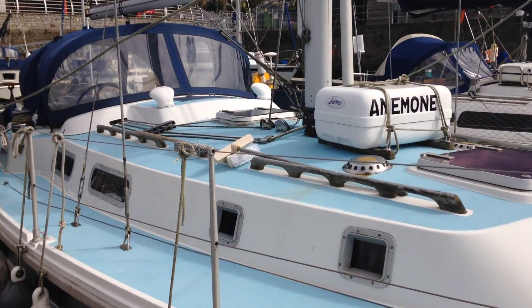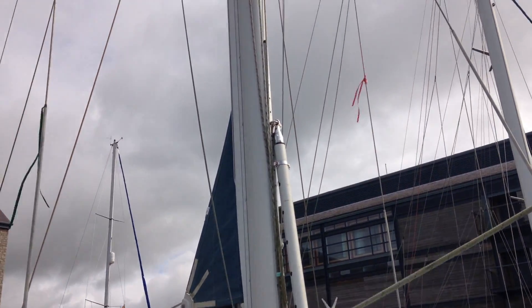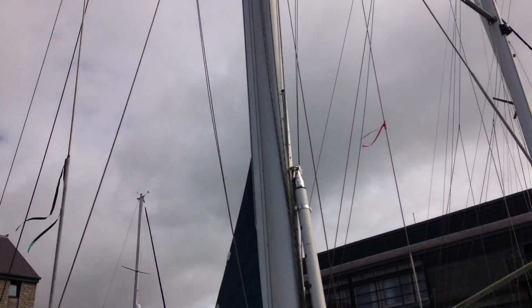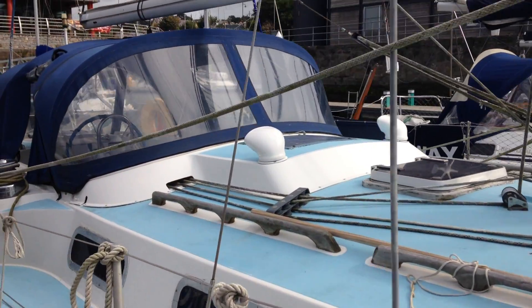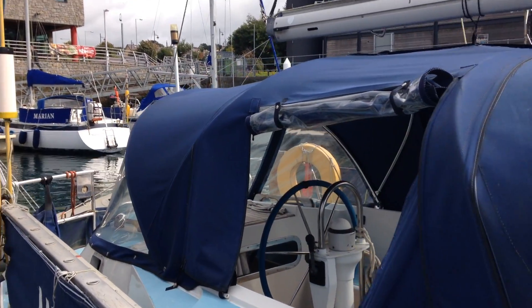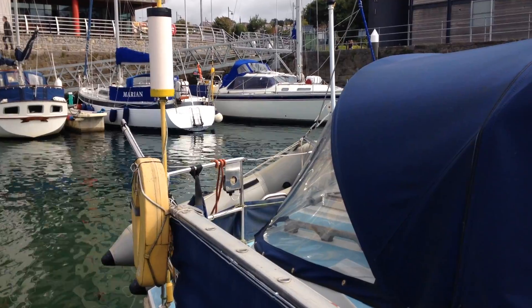Very, very clean deck, as you can see. Full furling rig, cockpit canopy, and dinghy davits on the back.